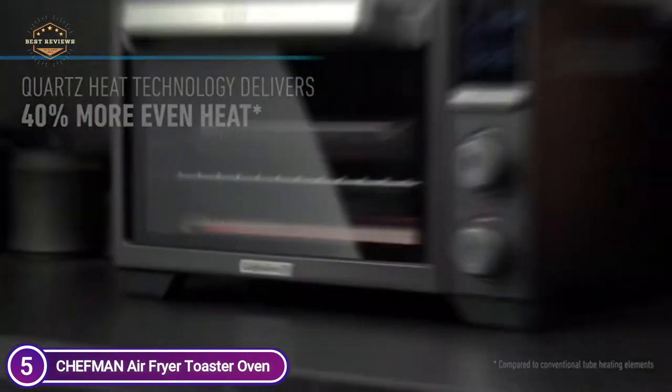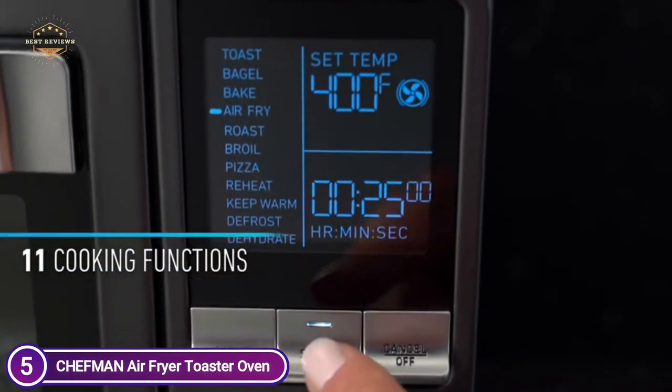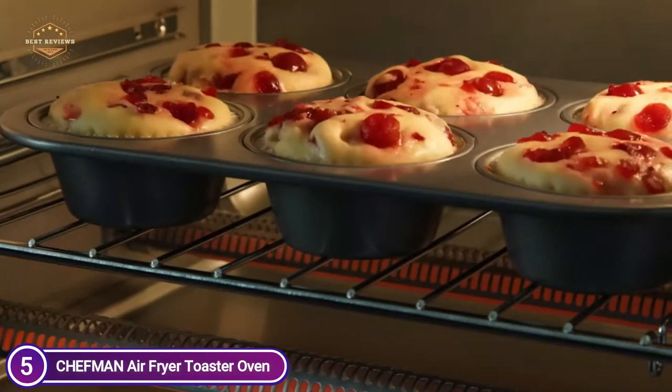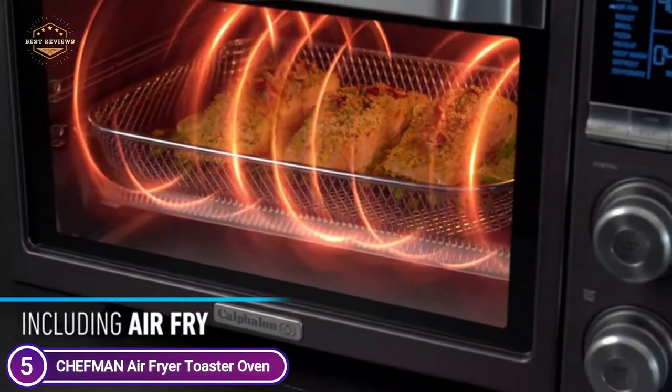This multifunctional appliance air fries, bakes, broils, toasts, convection bakes, and many more. The temperature range between 200 and 450 degrees Fahrenheit allows you to get crispy, healthy fried food with lesser oil than conventional fryers, or even no oil at all.